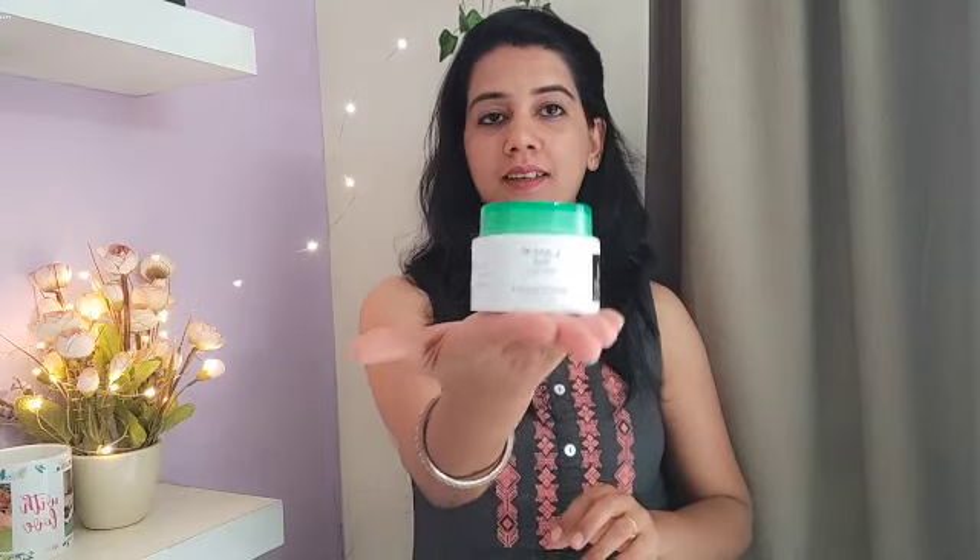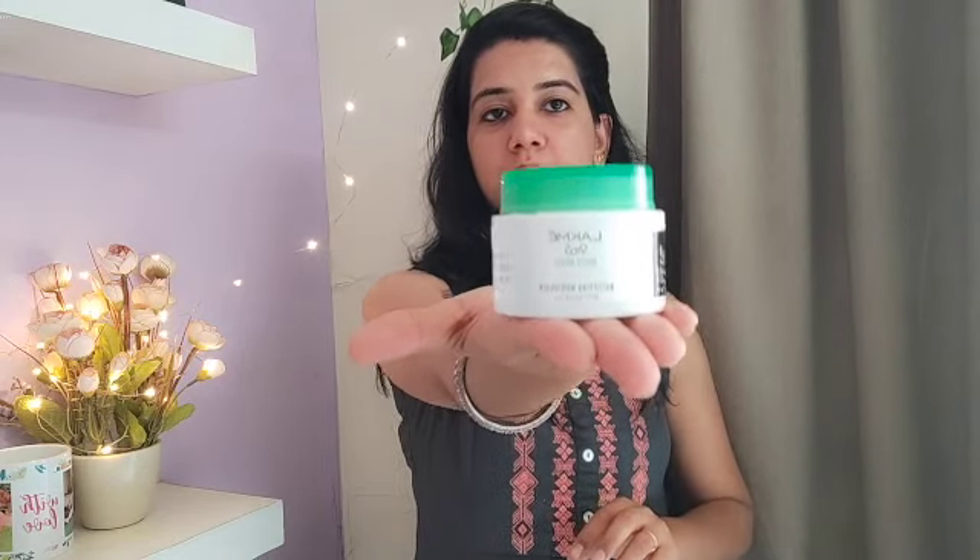Hello friends, welcome back to my channel. This time I am going to review the Lakme 95 Mattifying Moisturizer. This is the kind of packaging — it contains green tea. When I bought this, I was desperately looking for a moisturizer that I could apply daily and use before makeup.